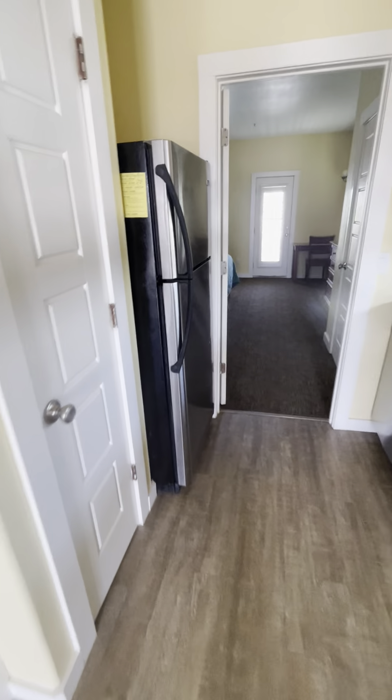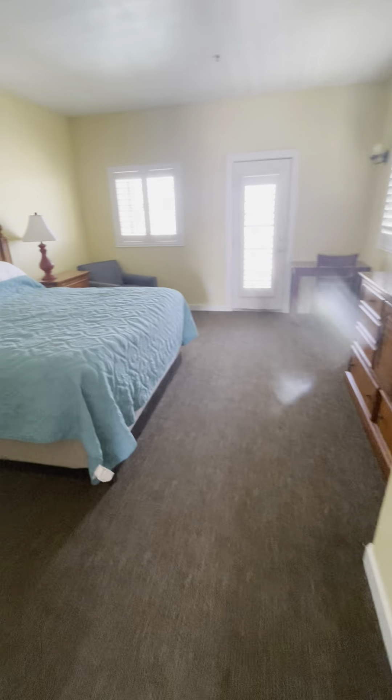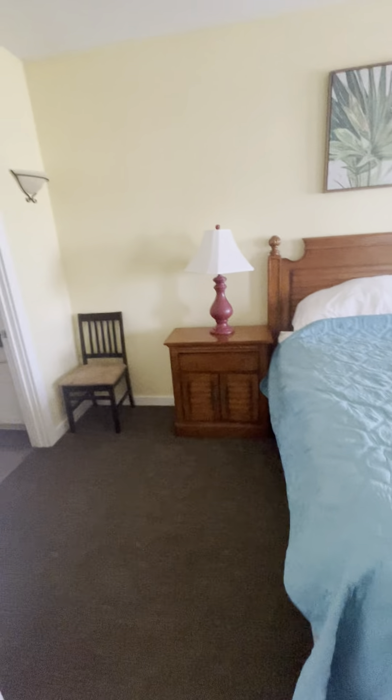This is the really neat thing — the kitchen area. There's a pantry right there, dishwasher, fridge, and oven. It's like an apartment, and this is the small bedroom.